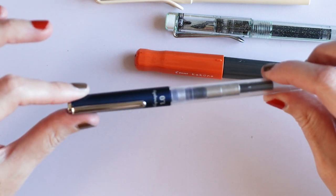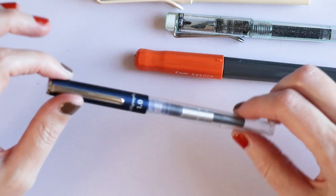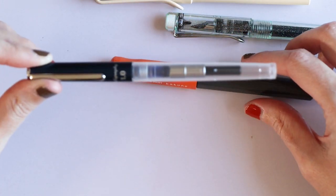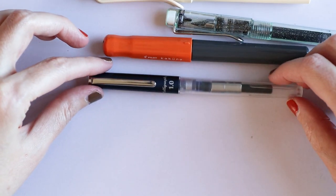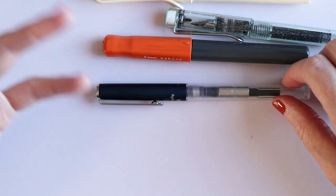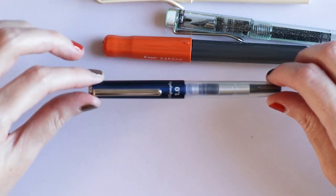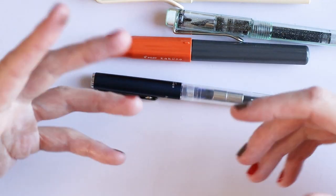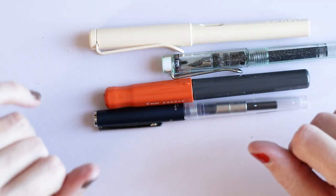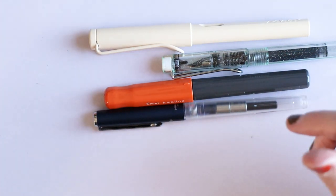I would say look into the Pilot Parallel pens because they seem to be quite a bit smoother. I don't own them because after the Kakuno incident, I haven't been very keen on touching anything Pilot. But I have tried a couple of Parallel pens at Sakura Fountain Pen Gallery and they did seem smoother than the Hiace Neo ones. I'll include some links down below so you can look it up.